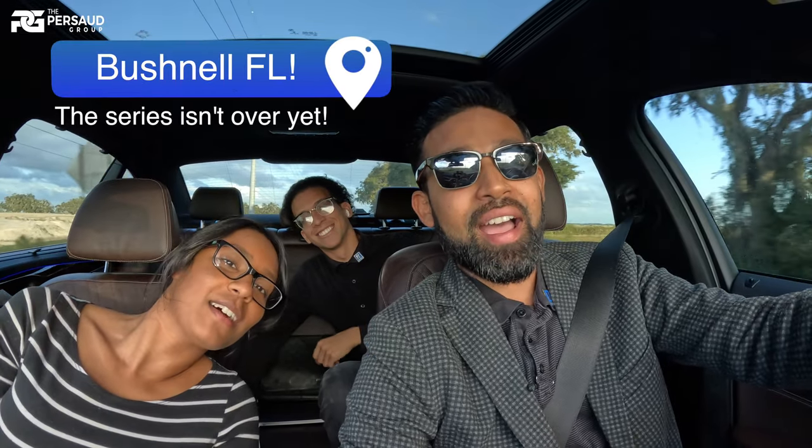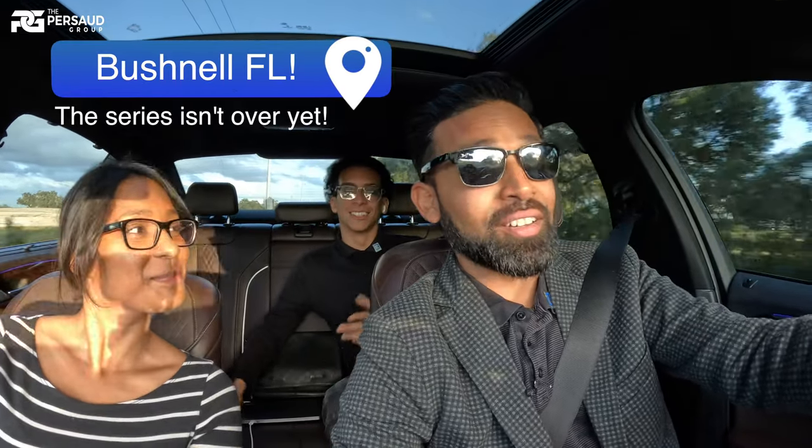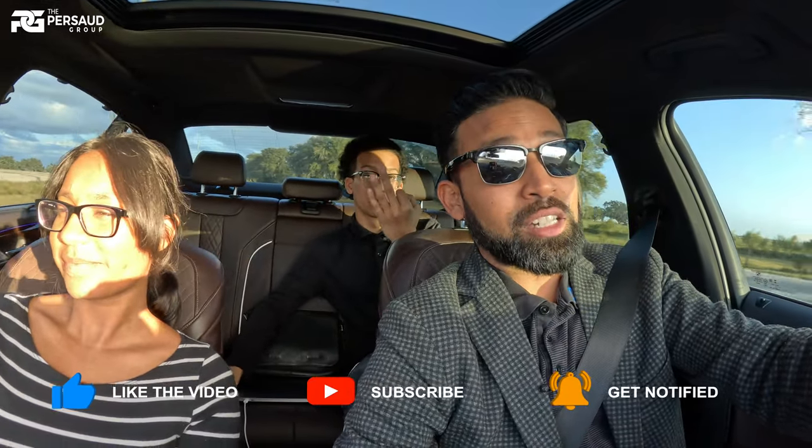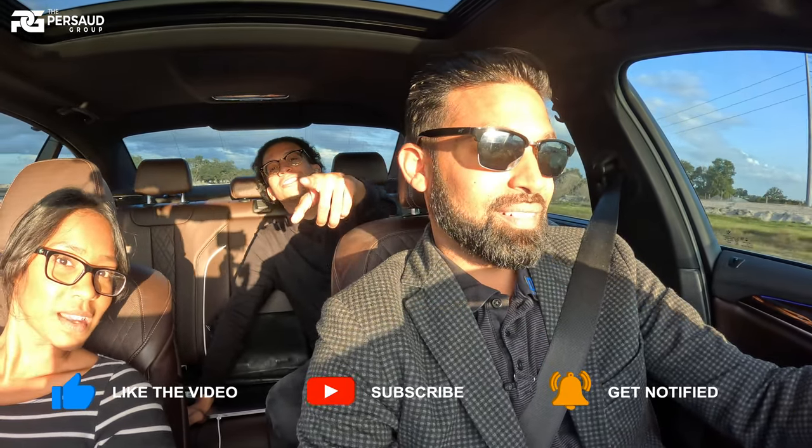We've done it, guys. The team and I are out here in Sumterville. We found a $225,000 new construction home — brand new — within 30 to 35 minutes of Claremont. Under $300,000. The series continues. Let's go!